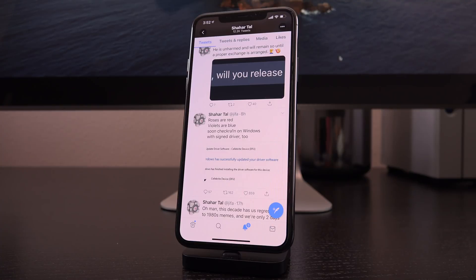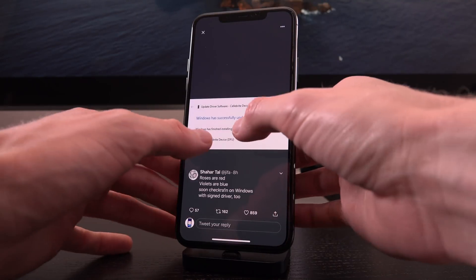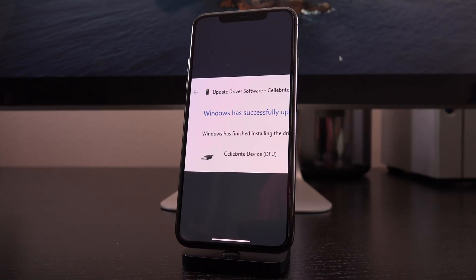He tweeted out the following quote: 'Roses are red, violets are blue, soon checkra1n on Windows with signed driver too.' Now as corny as that poem is, it is fantastic news for the jailbreak community. This is the best thing I've seen in weeks — I for one am so pumped. A Windows release for checkra1n is imminent, and he accompanied it with a screenshot.